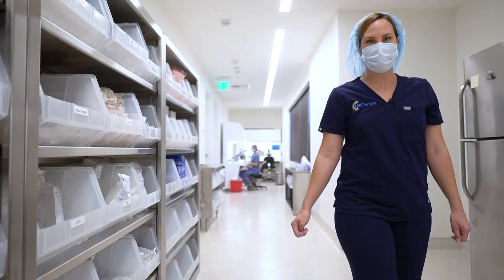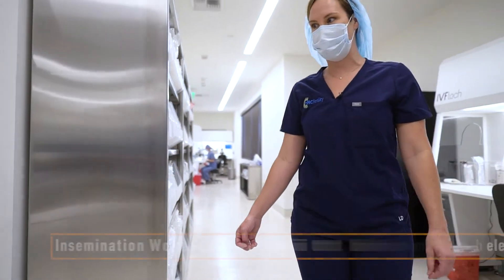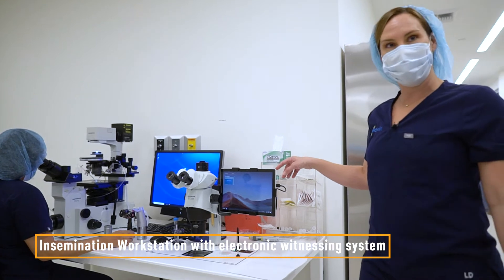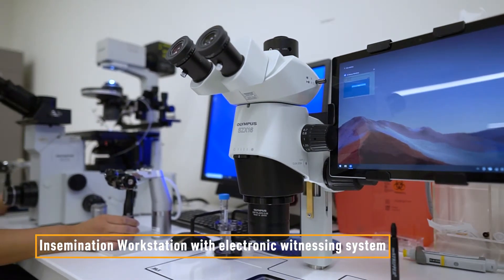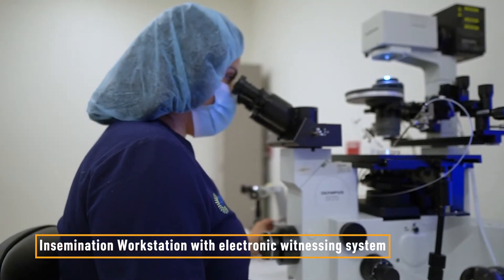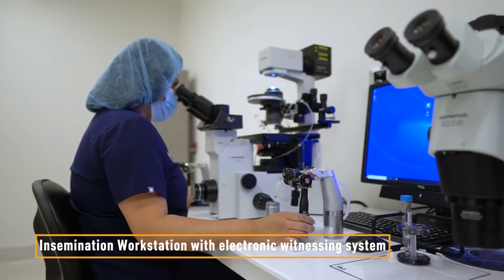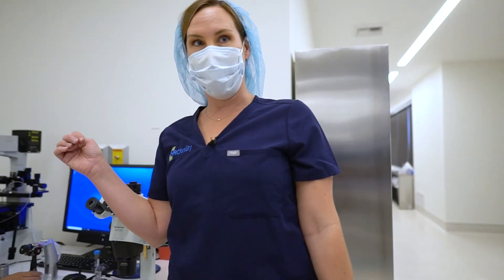As we move down the lab, we come to the stations where we perform our insemination. All of our stations are equipped with electronic witnessing systems. The specimens all have RFID tags that make sure the eggs and sperm match. Every procedure either has an electronic witness or a second embryologist witnessing.